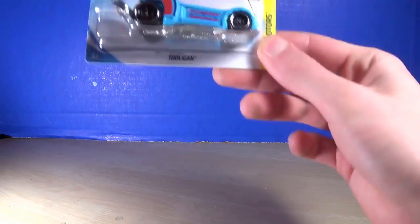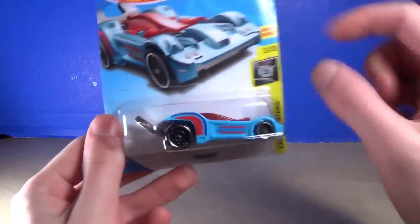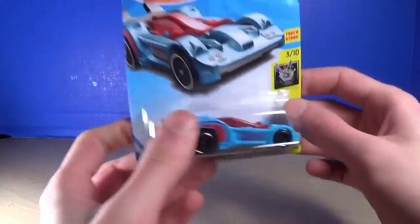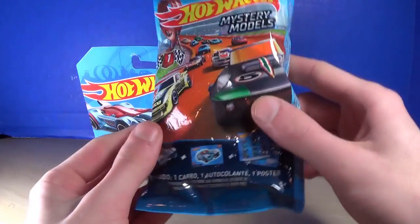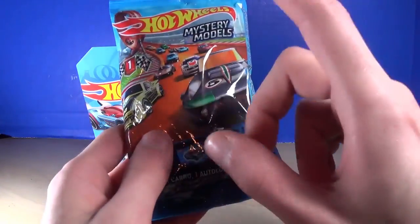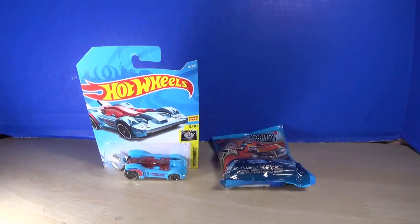Hot Wheels are simple little things but still cool. The first one is a little blue Tuligan — I like the color and the mold. I also have a mystery model, and you'll have to go to my other channel to see what it is, since they told me it's a Doom 2.